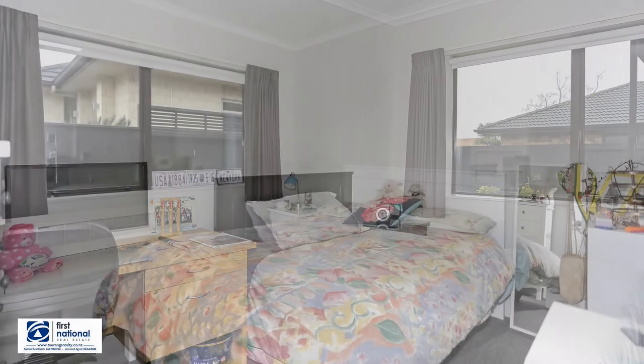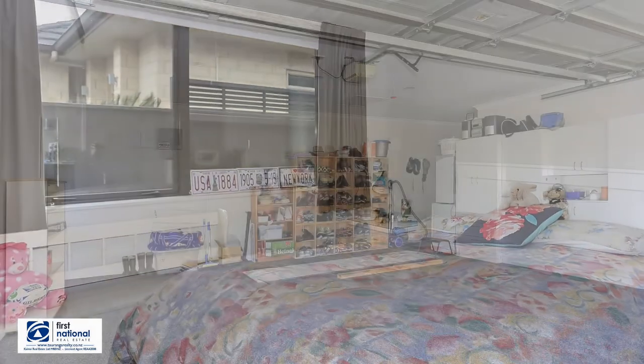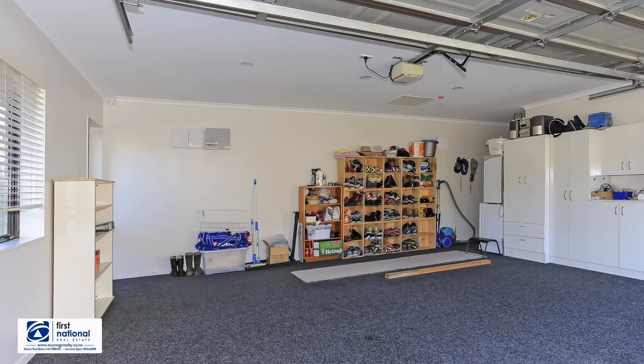For more information, give me a call. Sue Parkinson, Bethlehem First National Real Estate. I look forward to talking with you. Bye for now. Thank you.